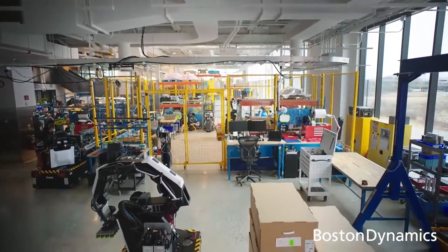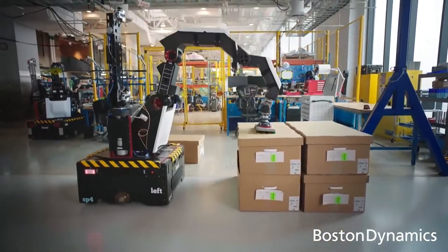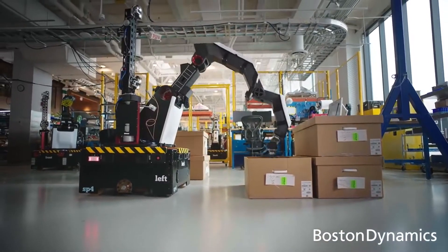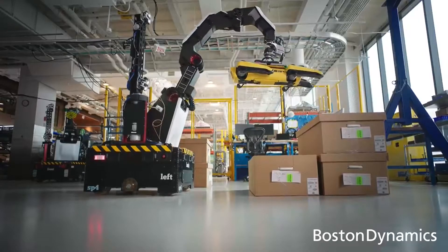Earlier this year, back in March of last year, Boston Dynamics unveiled its second commercial robot, Stretch. The system, built from its impressive box-moving-handle concept, is designed to bring the company's advanced robotics technologies into a warehouse and logistics setting, easily one of the hottest categories in robotics these days.